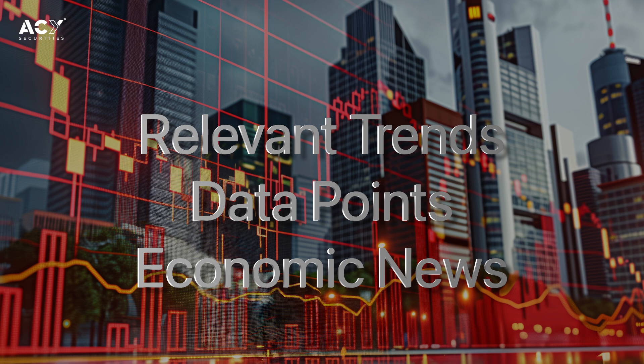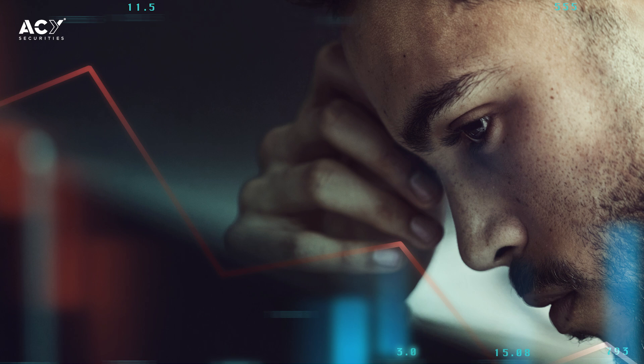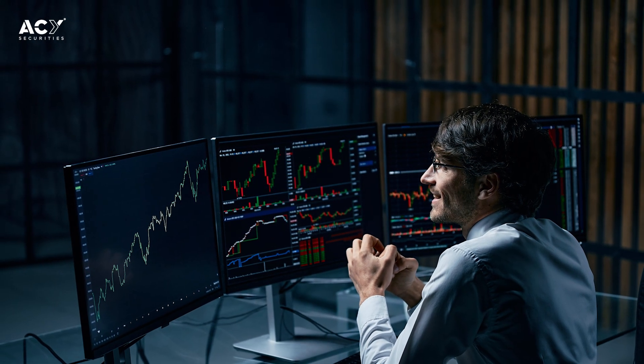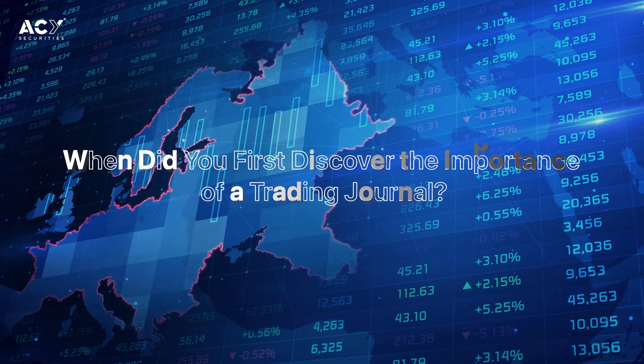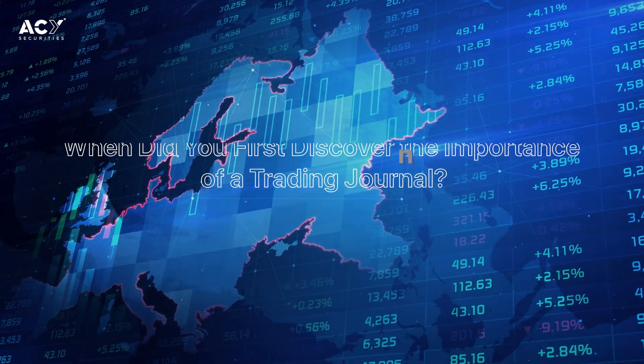Don't forget to note the market conditions as well, such as relevant trends, news, data points, or any event that influenced your trading decision. Most importantly, record your emotional state during each trade, as this can reveal a lot about the mindset affecting your performance.